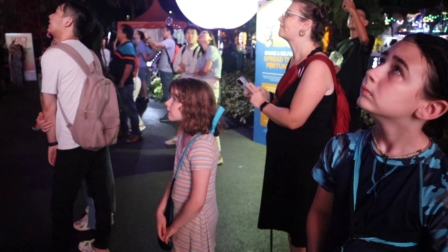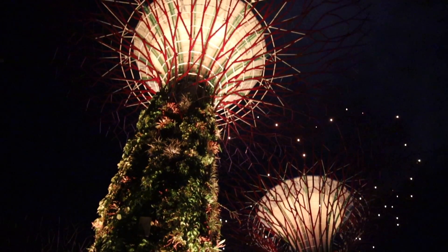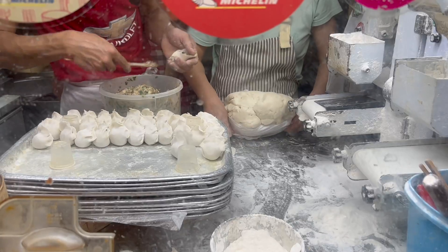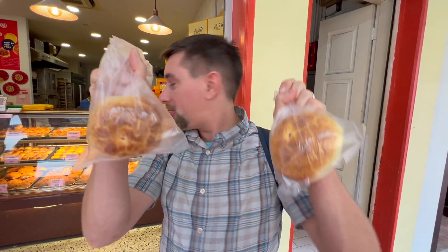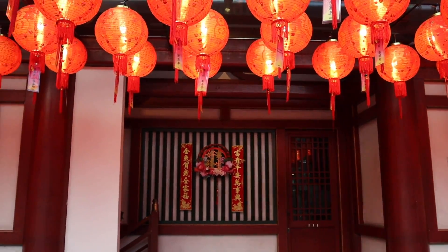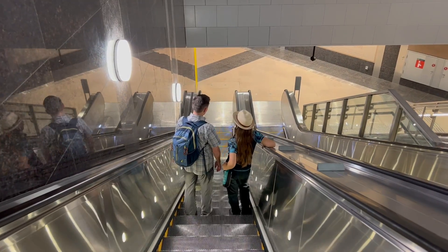Singapore has a reputation for being incredibly expensive, but even when traveling with kids we found ways to save money and experience this incredible island nation on a family budget — even when we had to change plans in the middle of our travels.